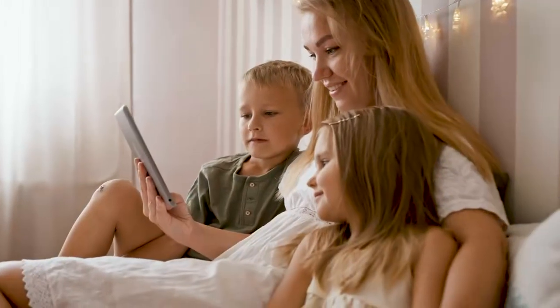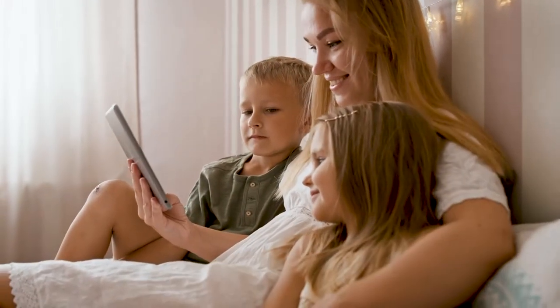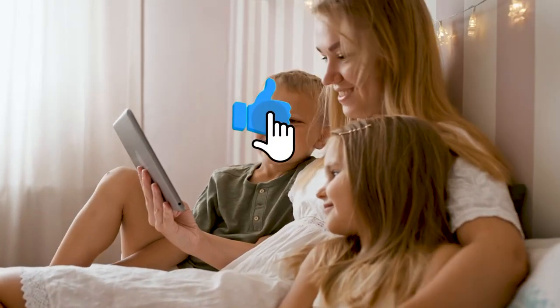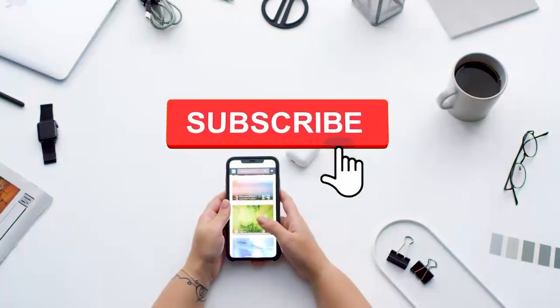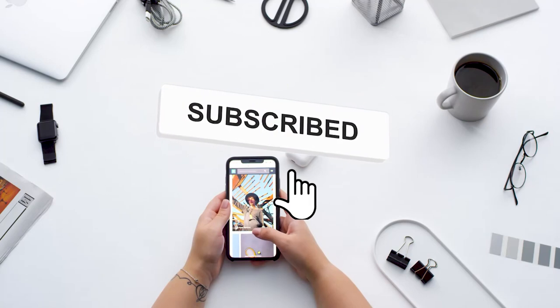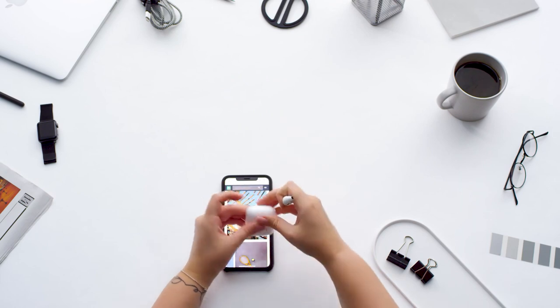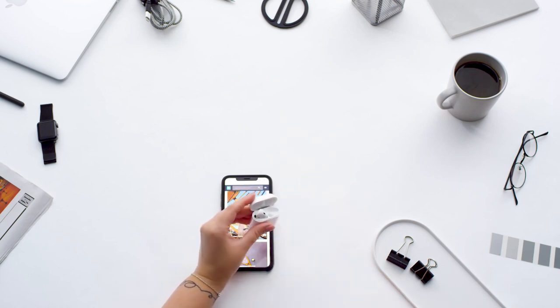Let us know your thoughts in the comment section. If you enjoyed today's content and find it helpful, feel free to like, share, and subscribe. Don't forget to click the notification bell button so you won't miss any of our future videos. Thank you for watching — I hope to see you again in the next video.